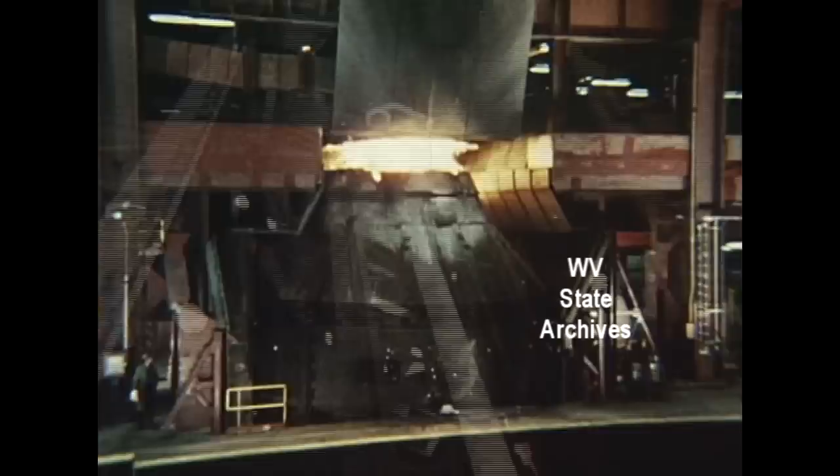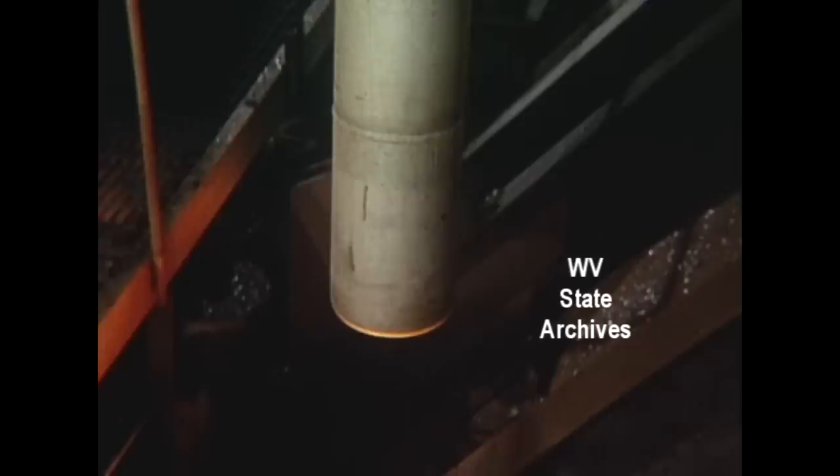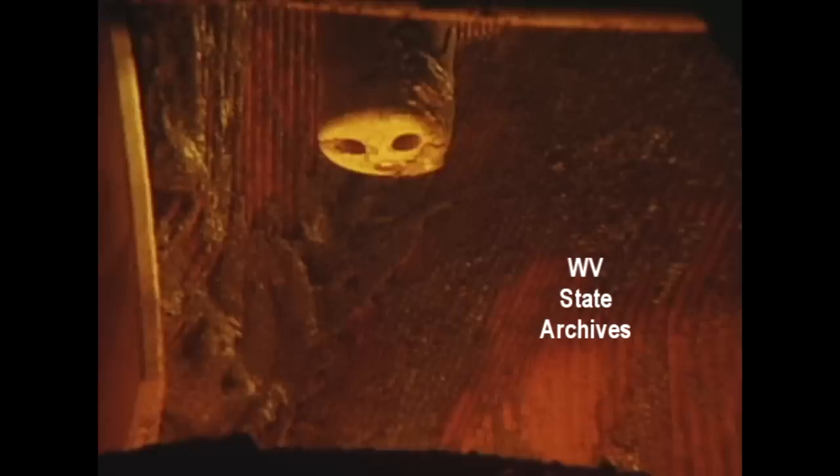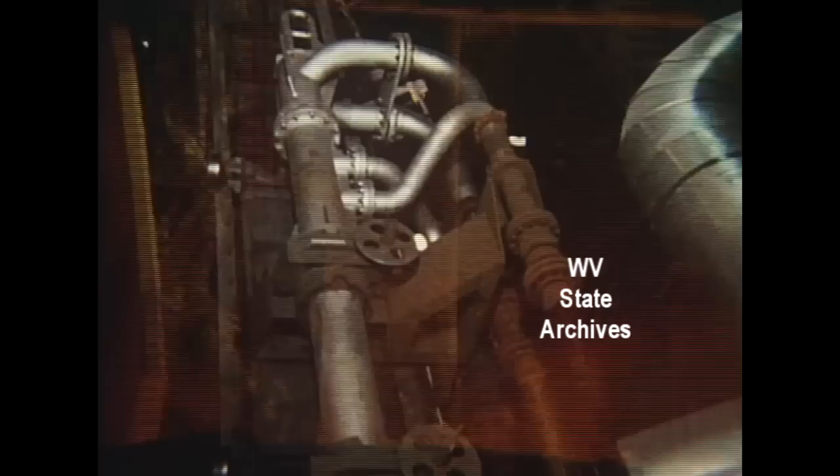Now, a seventy-foot lance will be brought close to the surface of the iron to jet pure oxygen into the mixture to raise its temperature to almost 3,000 degrees — burn off carbon, oxidize other elements, change iron into steel.